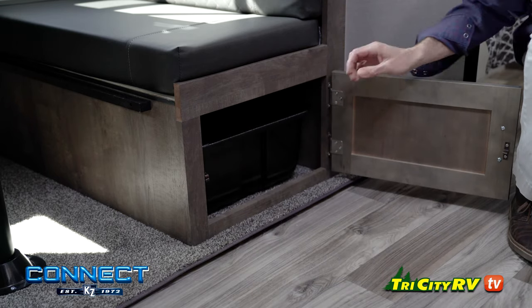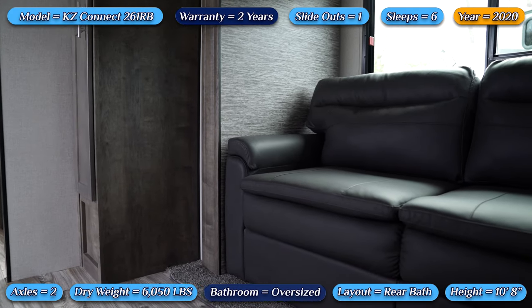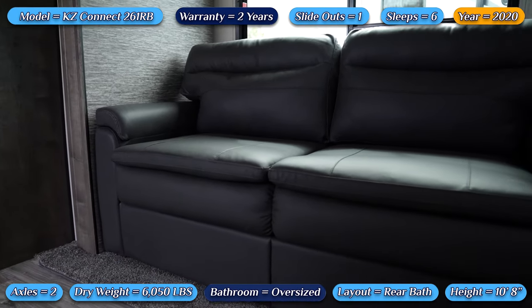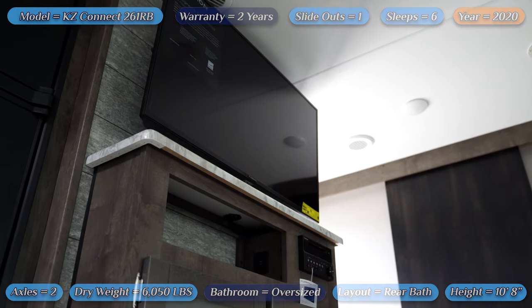The extra-large storage bins under your dinettes are a great place to hold your blankets, games, flashlights, first aid kits, or anything you like quick access to.